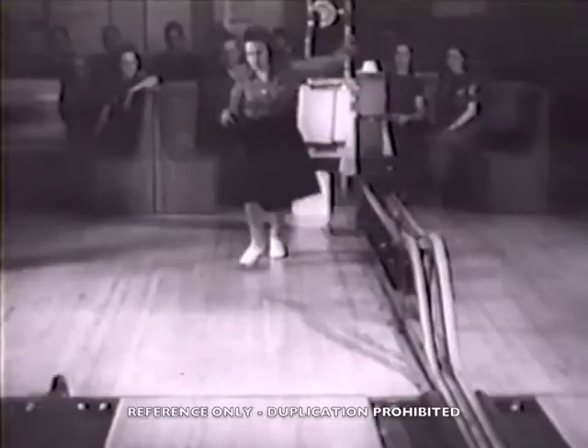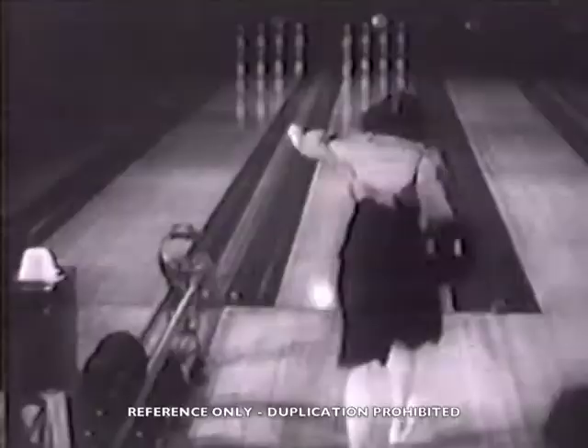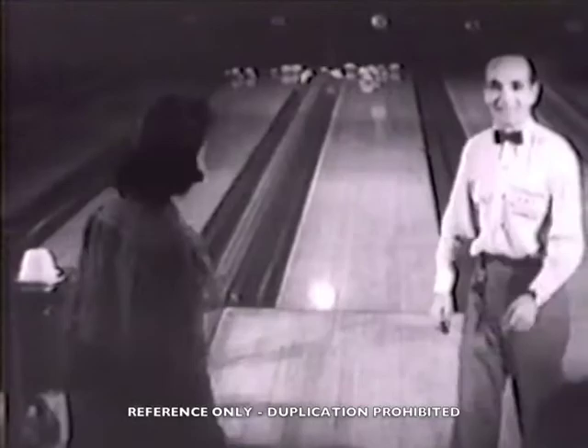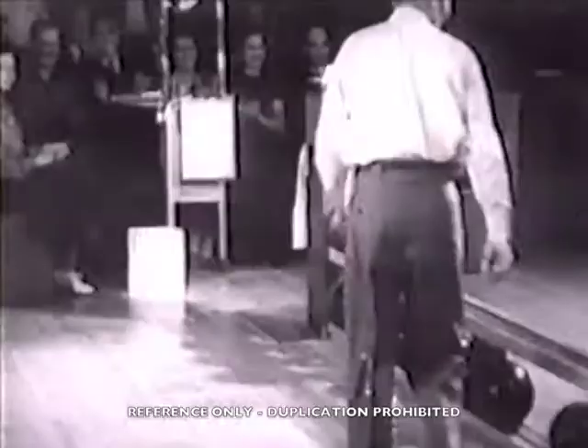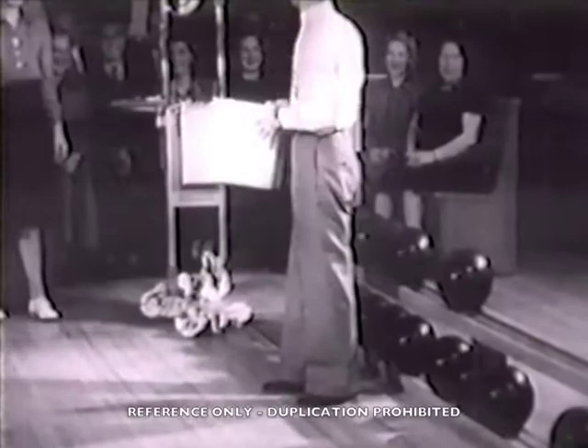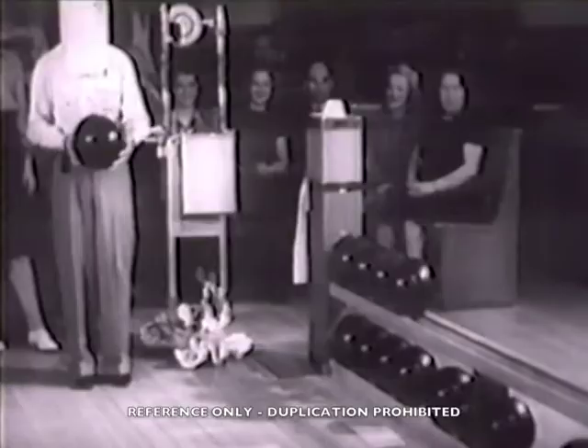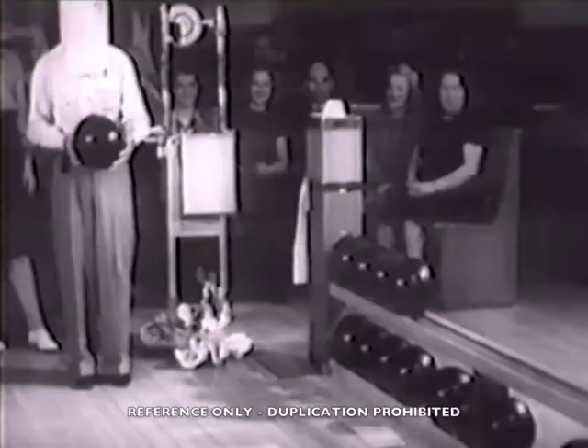Ladies and gentlemen, this is the only way discovered by man to make a double strike: two alleys, 20 pins with one ball. It works. Vibration is the cause. Ready for another roll, but the girlfriend has a different idea. No kidding — this took months of practice to perfect. Let her roll. And it's good.